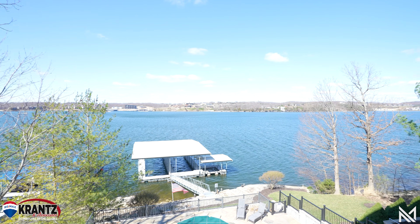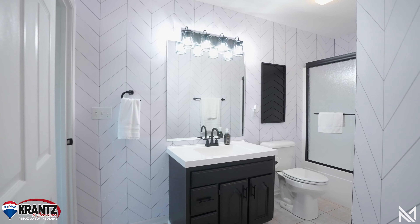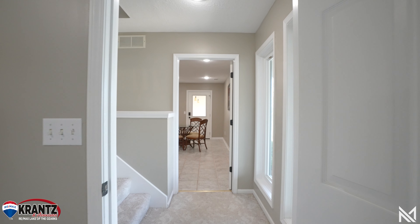Whether you're wanting to purchase this home as an investment for a vacation rental as the current owners have, or use it for family entertainment, this level offers a full bedroom and also an apartment style studio setup.